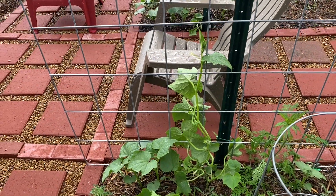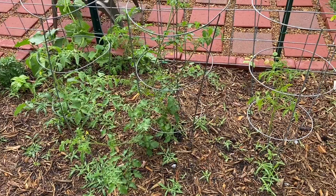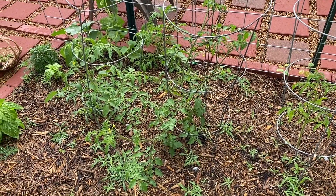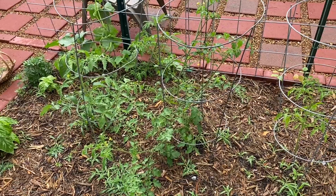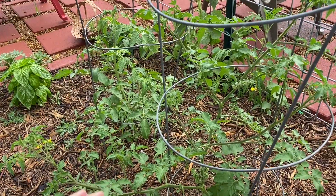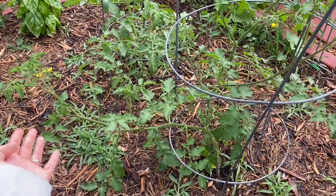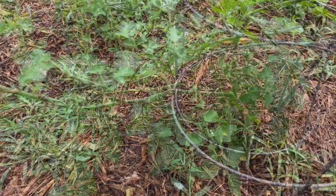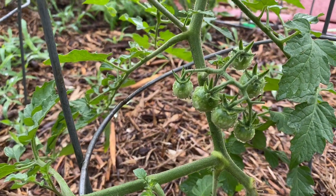Almost all the way over on this side we have the exact same tomato plants that were on the other side, and as you can see there's a huge difference between both sides — this is just where the frost really got the other ones. These are actually already producing fruit. This monstrosity of a branch coming all the way out there is our cherry tomato, and it's starting to put off fruit — look at these! So exciting.